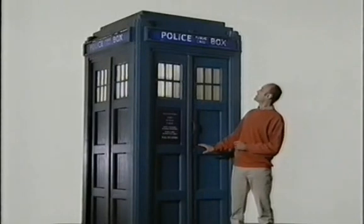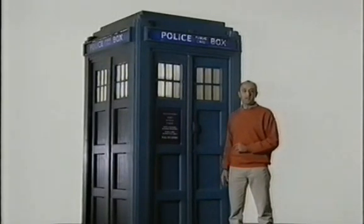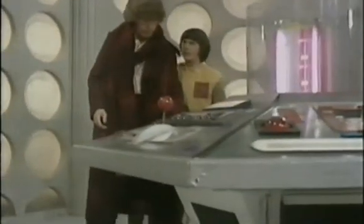It looked like a London police box because of a clever ability common to all time machines built on Gallifrey. One of its functions is that it can change shape to blend perfectly with its surrounding environment. Unfortunately, this TARDIS wasn't working properly, so the Chameleon Circuit's stuck in Totter's Yard — in our Totter's Yard. Anyway, it was ages ago, it doesn't matter.